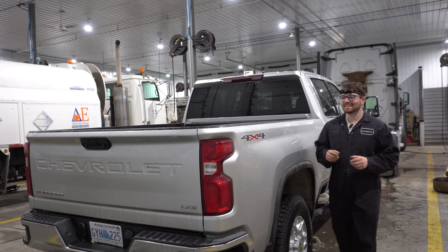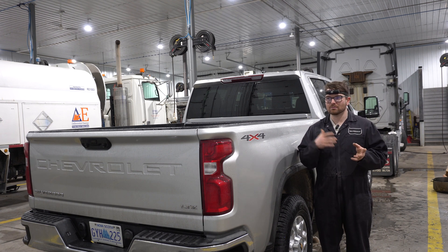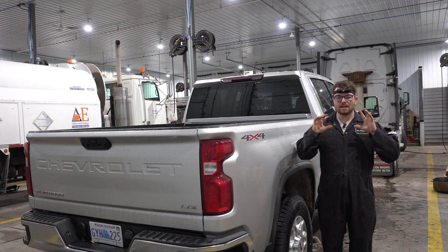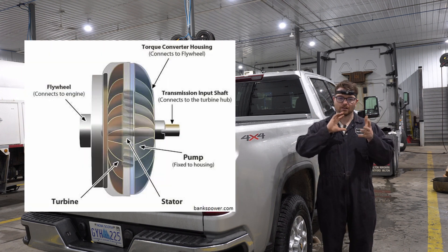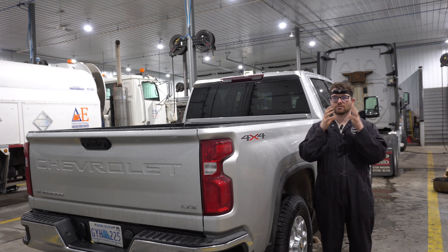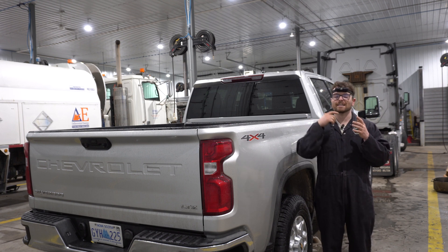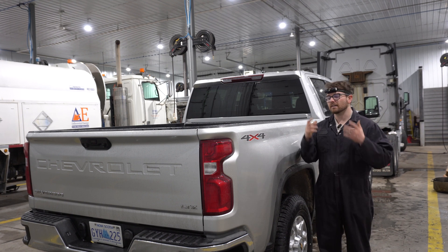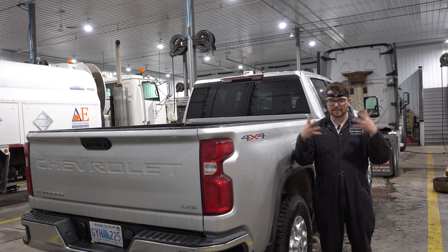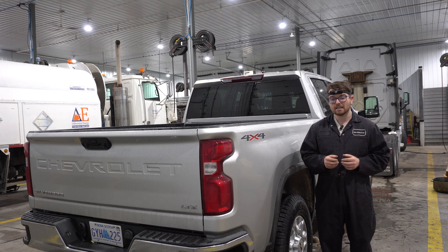One thing I like about this Allison transmission is that it can lock up the torque converter in first gear right as you take off. In an automatic transmission you have what's called a torque converter — there is a turbine and an impeller, and the turbine spins through fluid to actually spin the impeller, making it a fluid coupler. When a vehicle is under load, the fluid in the torque converter can get really hot and cause problems. What GM and Allison have done is given this transmission the ability to lock up the torque converter so there is an actual mechanical connection, which really limits any damage when pulling a big load. I really like that — it's a great idea.